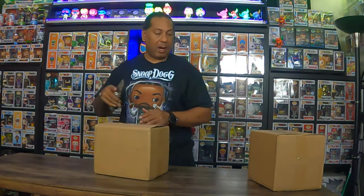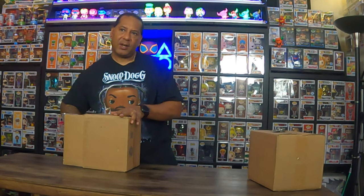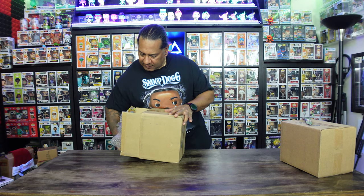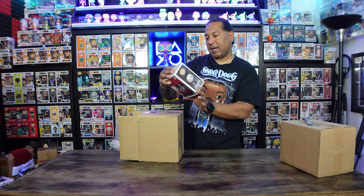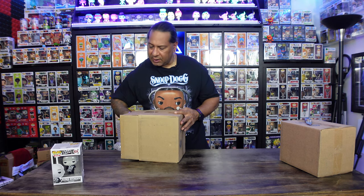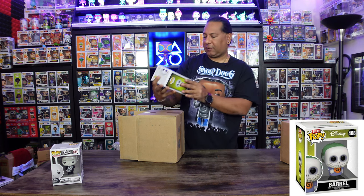Let's get it cracked open. All right, we got some bubble wrap in there. Wait — what is that? Let's start here first. This is Alfred Hitchcock — oh wow, that's kind of cool! Never seen that pop before. That's a 2018 pop, that's kind of cool.